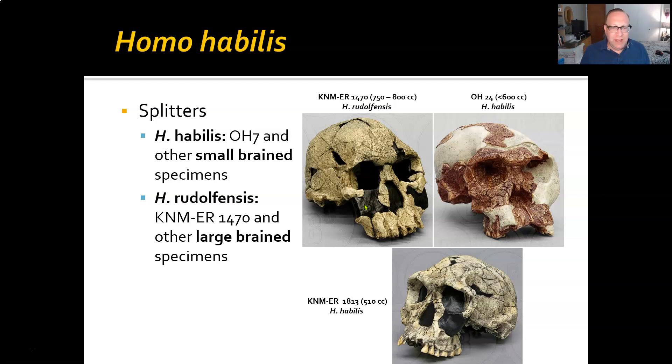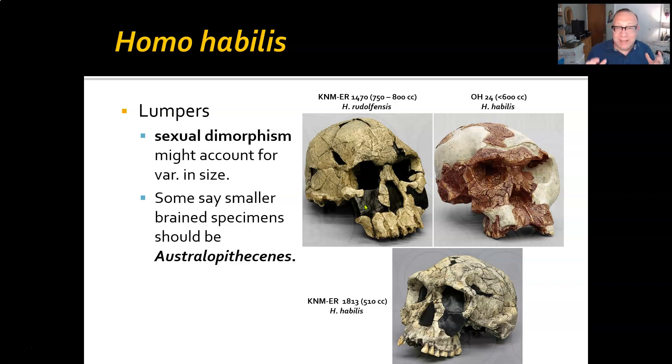You've got small-brained specimens that are Homo habilis, which would include KNM-ER 1813, which is about 510 cc's, and OH-24, which is below 600 cc's. The larger-brained ones would be Homo rudolfensis, represented by the KNM-ER 1470 specimen, between 750 and 800 cc's. It's quite a range, and there may be some correlation with time, but we're still dealing with a relatively few number of skulls, so it's hard to make that determination definitively, let alone saying that these are separate species.